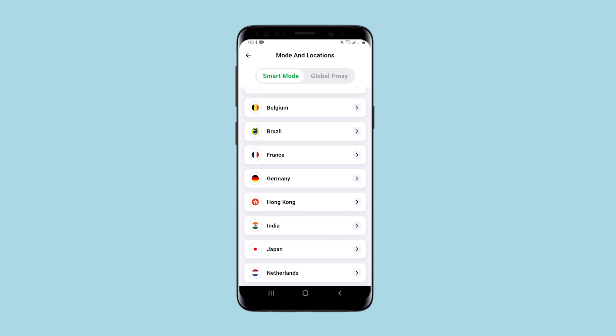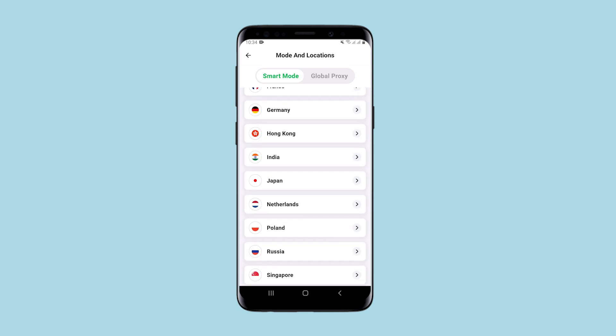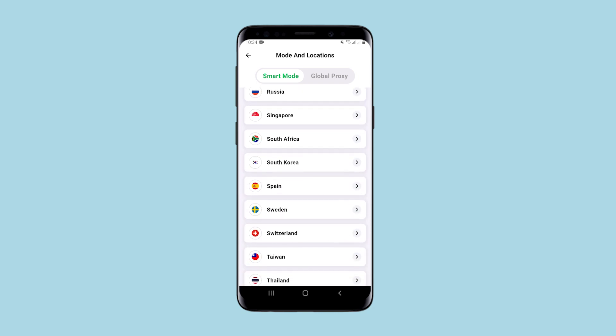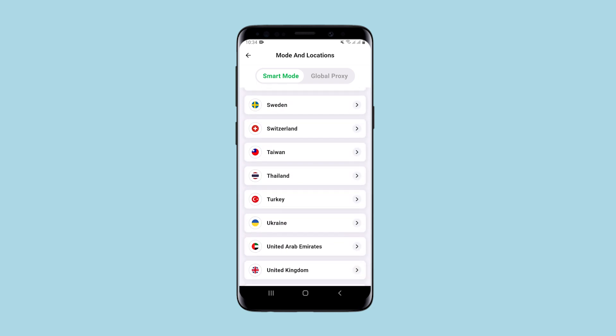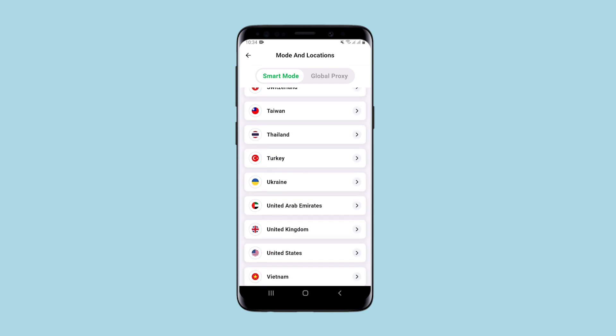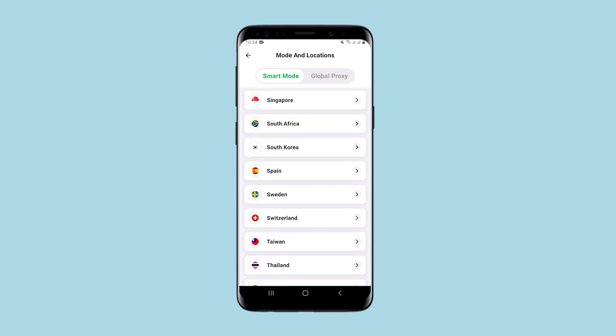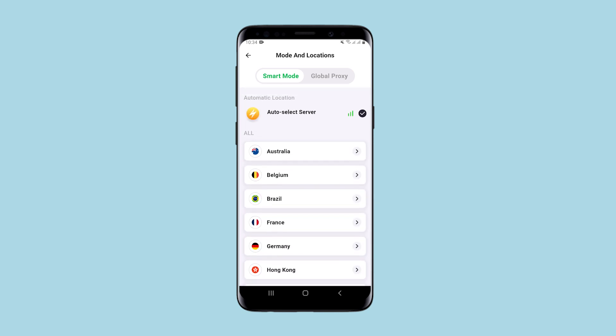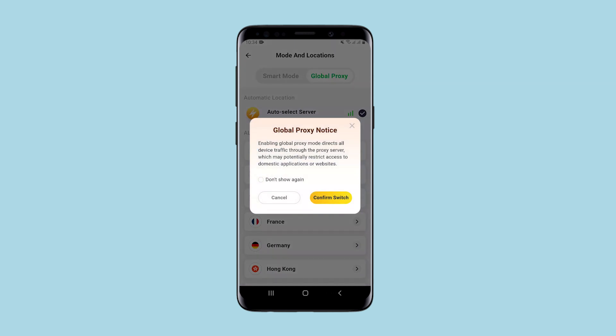By default you are prompted to connect to an automatically suggested server, but if you open the available connections it is obvious that the list of available servers and countries to connect to is very limited. In this regard the application loses to many other free services. There aren't even some very popular countries here.